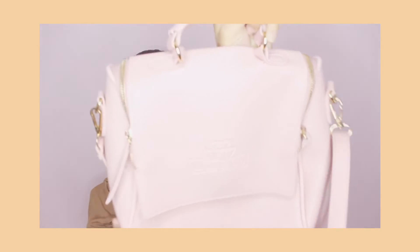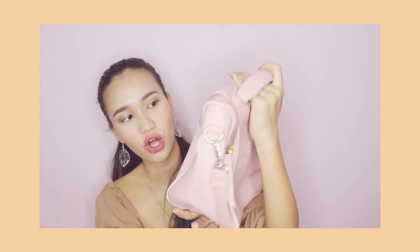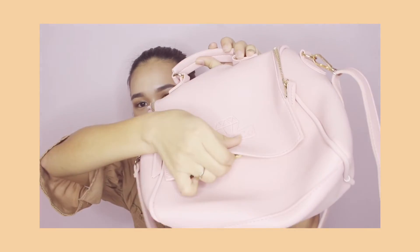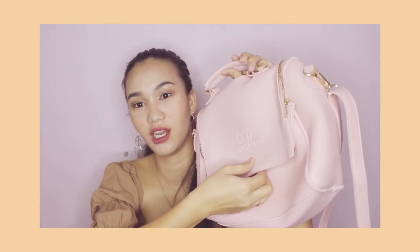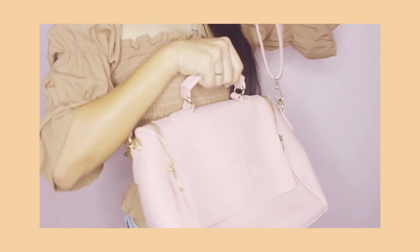Next is this pink bag — it's more of a peach color. It has a secure closure and it's zipper type. I bought this for only P280 pesos.